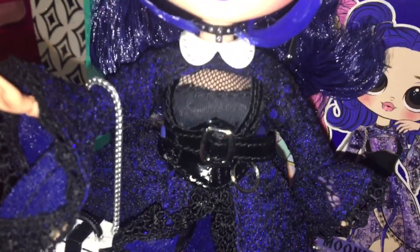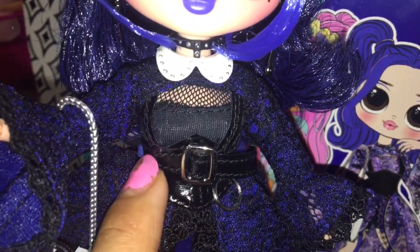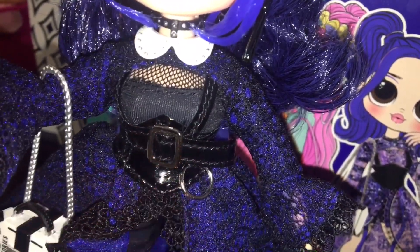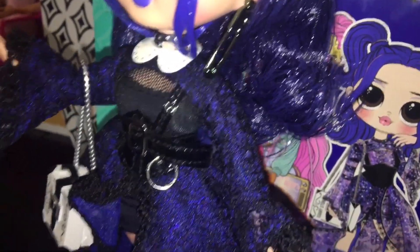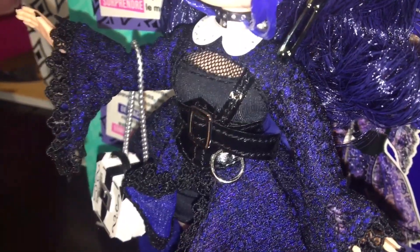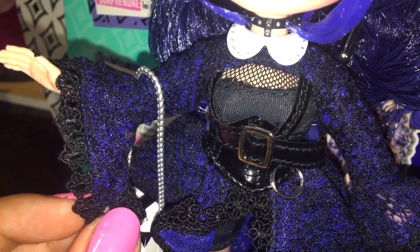Her outfit is so adorable. It was a bit challenging to put the faux leather suspenders attached to a belt on — you actually had to loop it through the belt loop; it's not velcro. She also has this sleeve that goes over top of her in-box outfit. It's a dark blue shimmery fabric with black lace over top — a bell sleeve. So pretty, so Gothic and romantic looking. The lace is so detailed and nice looking.